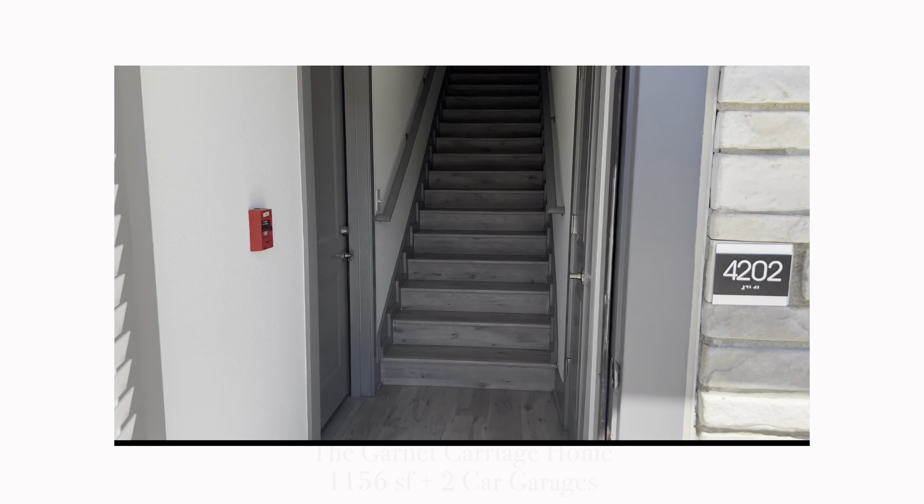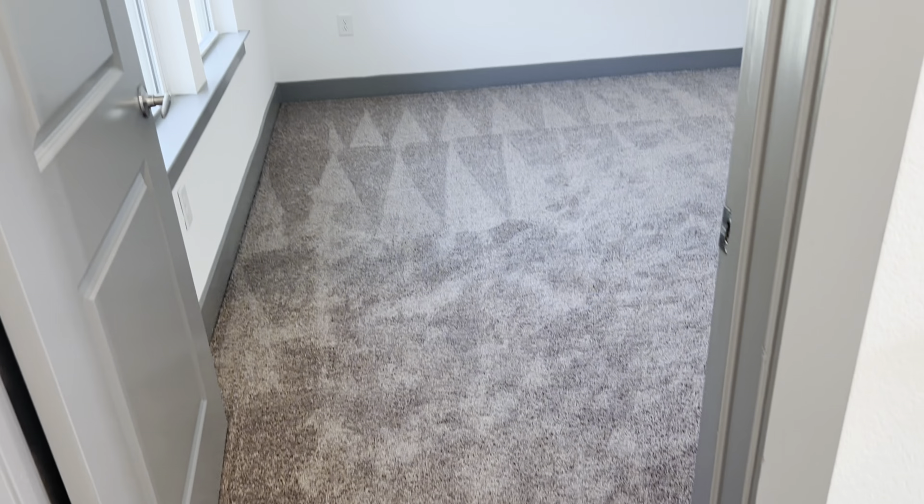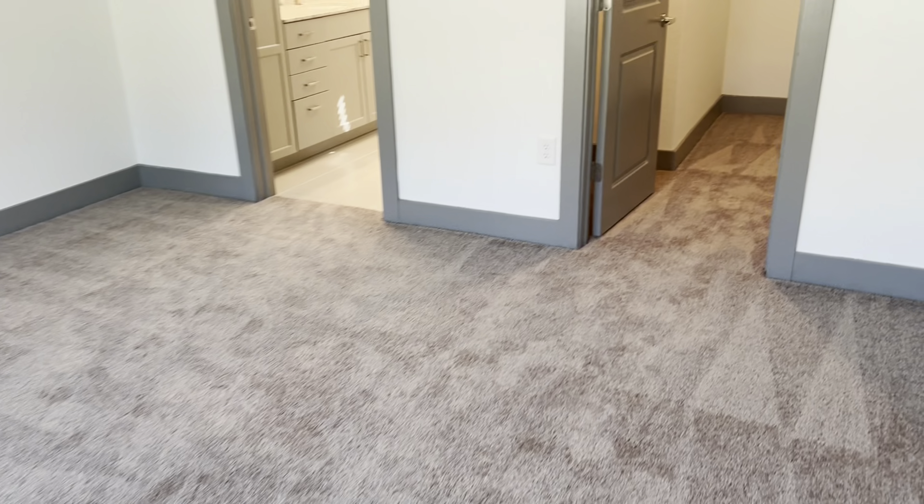Let's take a tour of our two-bedroom granite carriage home. Once you come up the stairwell, you are met with the first bedroom, where you have your ultra plush carpeting and the walk-in closets.